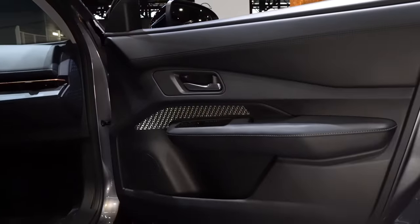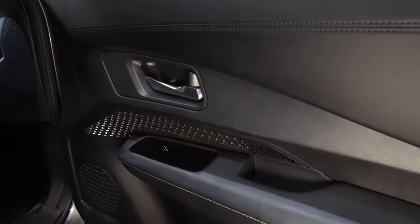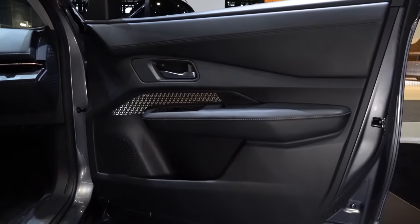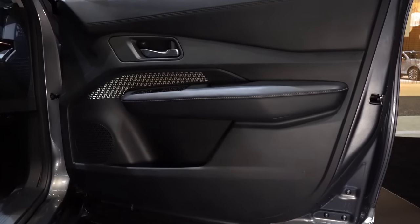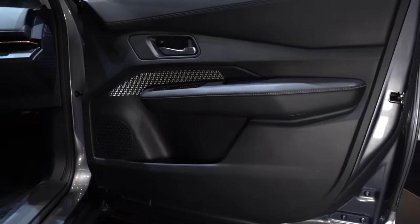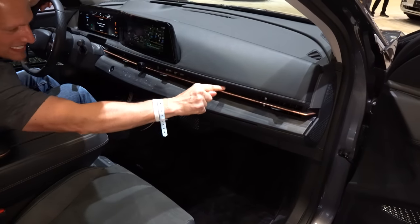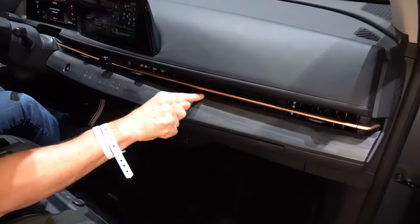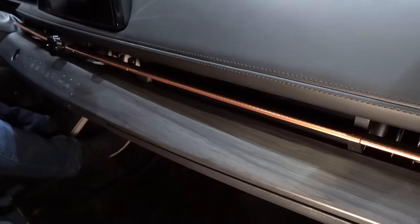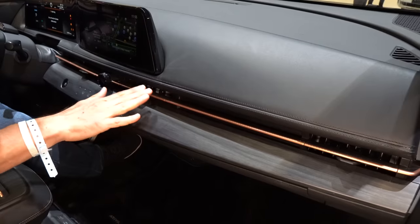Going from the door panel to the dash — look at all the room. The dash is very far forward with soft-touch material, silver trim, and almost a circuit board style design on the back portion of that trim. The wood finish is really tasteful without looking fuddy-duddy — it actually has a bronze look to it. On the infotainment side, you're going to get not one but two 12.3-inch screens with navigation, wireless Apple CarPlay, and Android Auto.